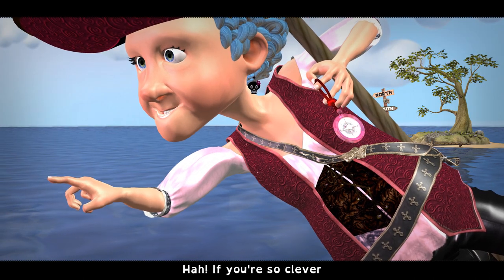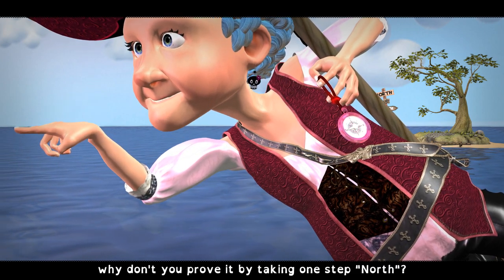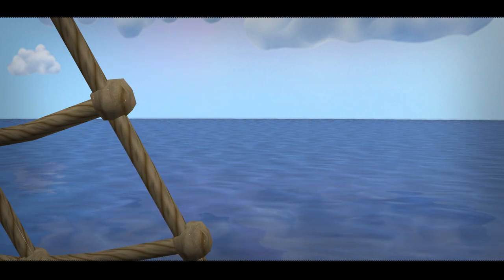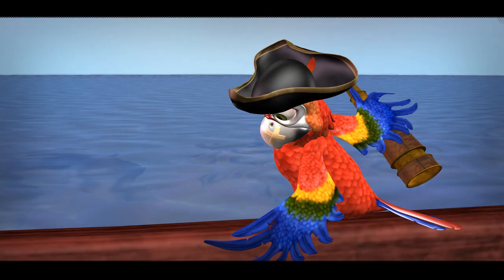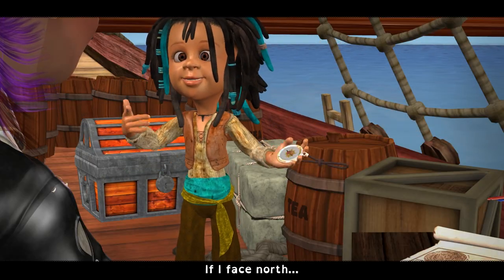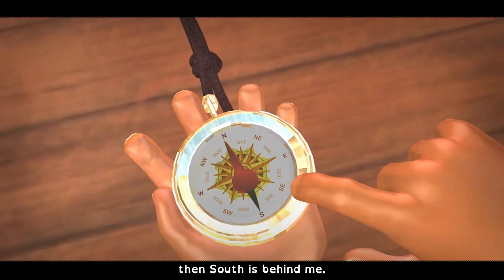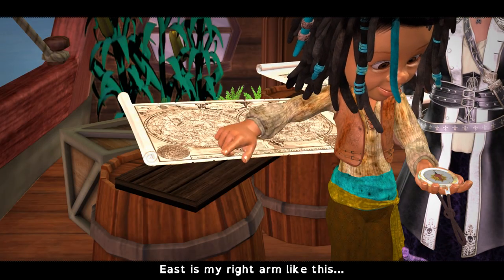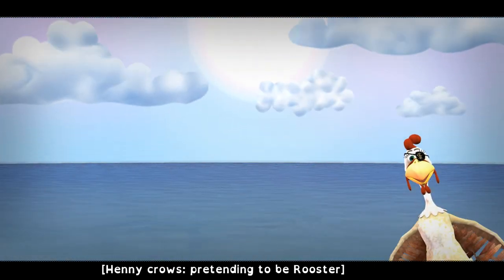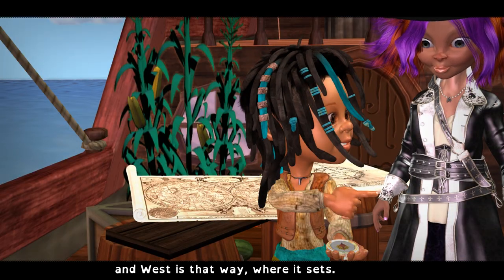If you're so clever, why don't you prove it by taking one step north? I think I get it. If I face north and point out with my left arm, then south is behind me. East is my right arm like this, towards the rising sun. And west is that way, where it sets.